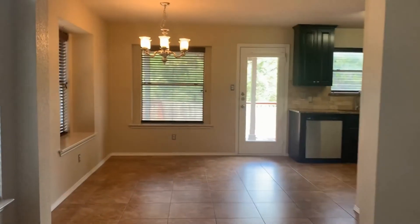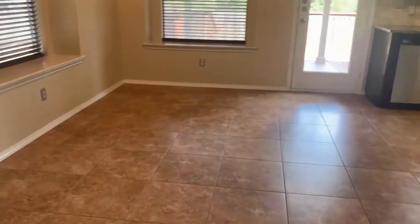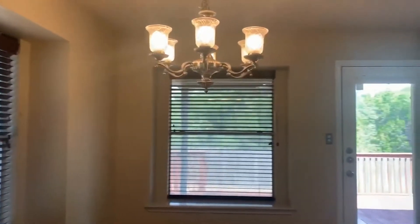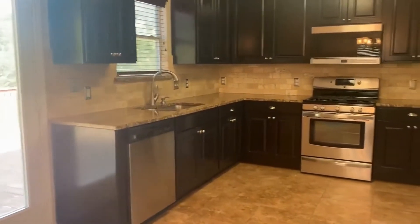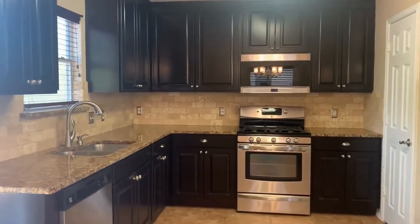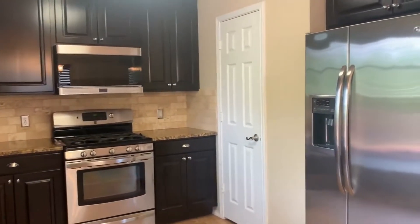We'll go right into this kitchen and dining area that has that same gorgeous tile and window treatments — those are faux wood blinds — and a gorgeous chandelier. And here is the kitchen: granite countertops, stainless steel appliances, tile backsplash, and dark cherry cabinets with hardware. There's also a walk-in pantry.